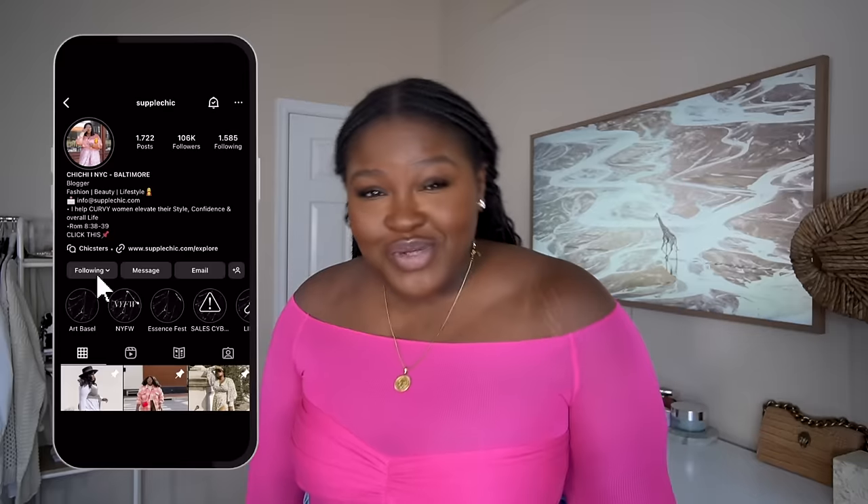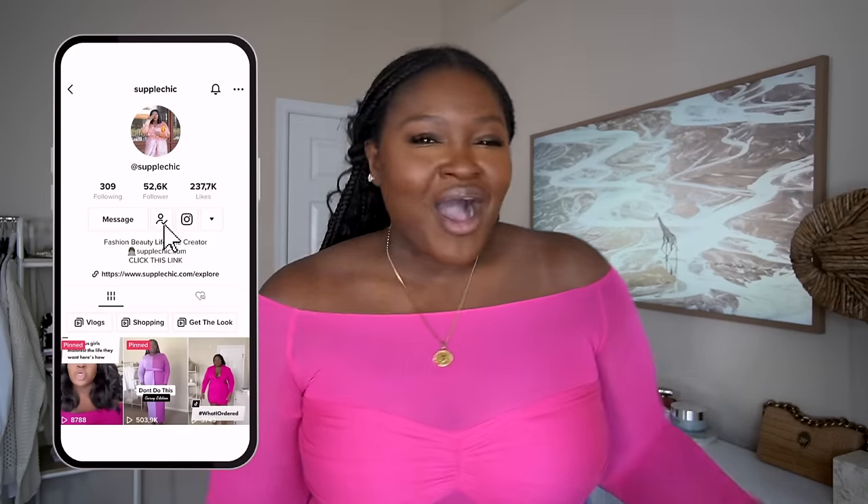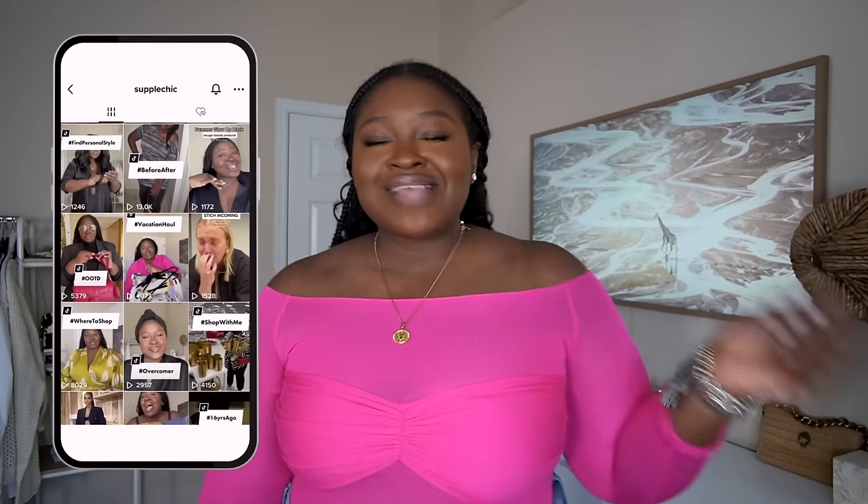Hi fashionistas, welcome! I'm Chi Chi if you're new. If you're returning, show the new kids how we treat family around here. Here we're all about celebrating style, self-expression, and fabulous fashion. So if you love fashion, beauty, and the occasional vlog, then you found your tribe.